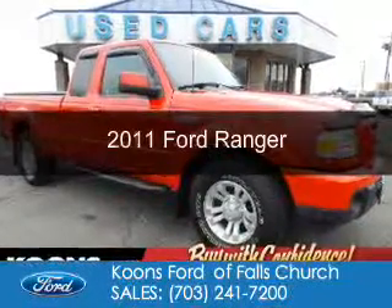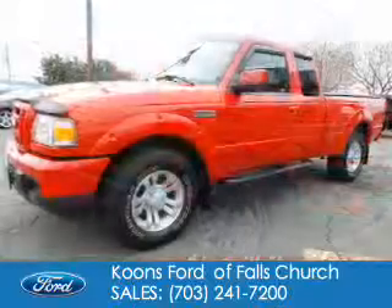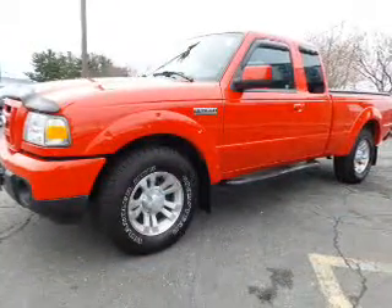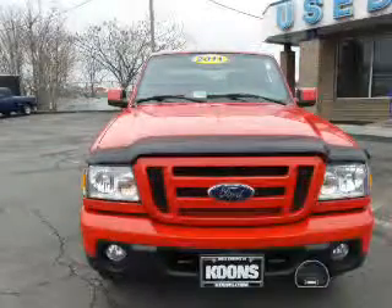This is a used 2011 Ford Ranger. It's powered by four-wheel drive, a four-liter six-cylinder engine, and a five-speed automatic transmission.